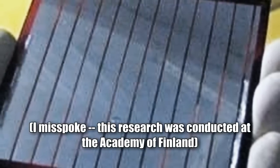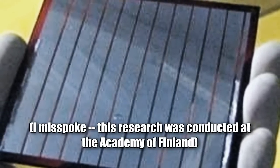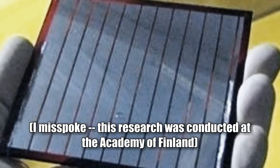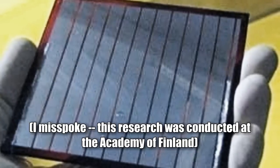Researchers at the University of Finland have developed a technique to improve the efficiency of solar cells. By coating the cell surface with a layer of nano-structured black silicon, the researchers have been able to nearly eliminate solar energy loss due to reflection, allowing the cells to use much more sunlight than standard solar cells.